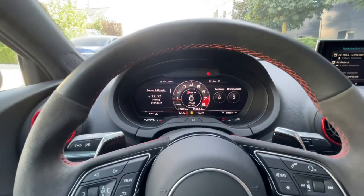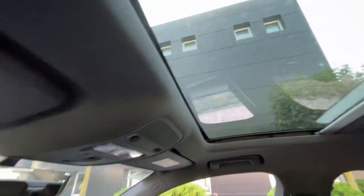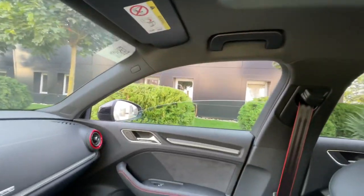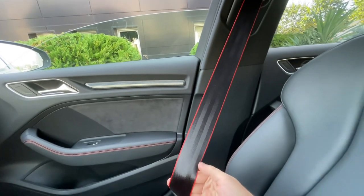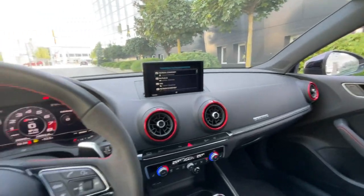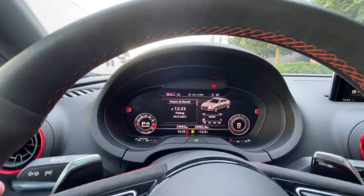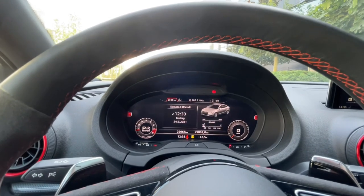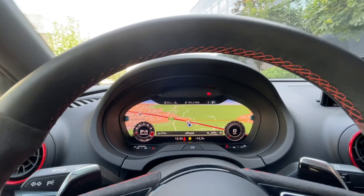We can see the virtual cockpit, and as you can see we also have a sunroof. The seat belts feature red lines which feel very special. Here we can change the view of the gauges for the virtual cockpit.